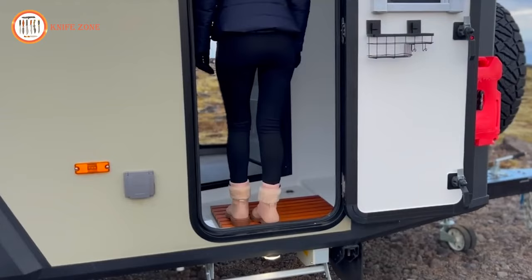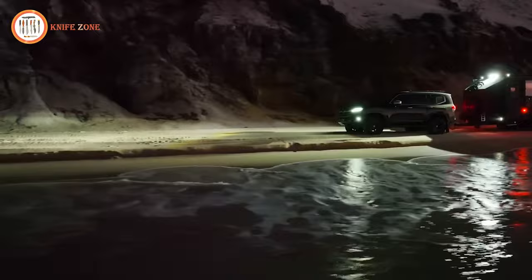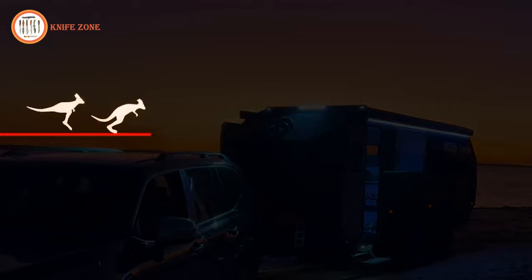The XP8 is a supreme example of capability and off-grid living, striking the perfect balance between modern systems, technology, human craftsmanship, and a lifetime of off-road travel experience. Proudly Australian-made, its patented designs and passion set it apart from all others.